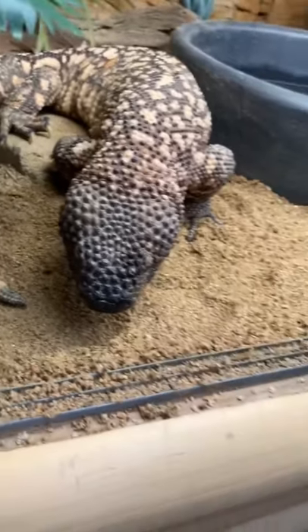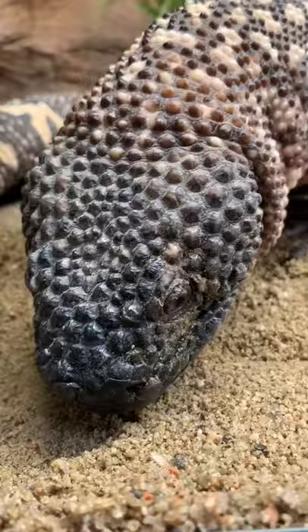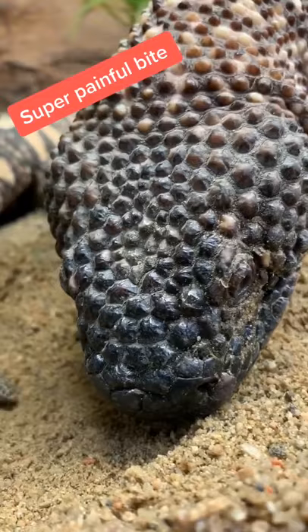Check out this Mexican beaded lizard. It's absolutely amazing. You can see it's designed for desert. It's actually a venomous lizard, one of two in the world, and they're super dangerous, but the good news is you don't die.